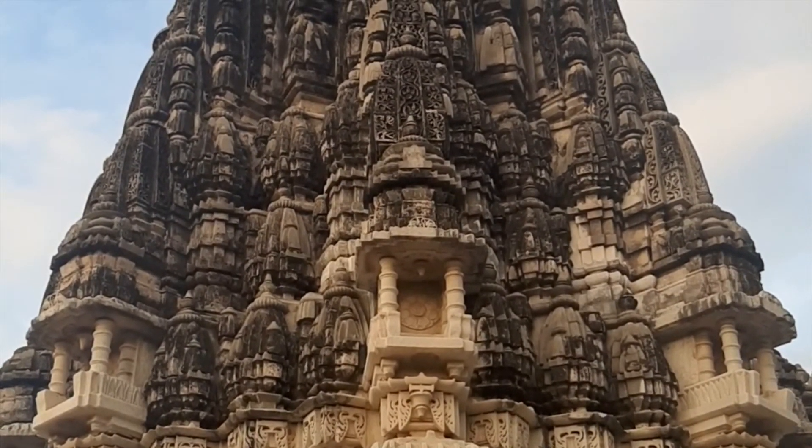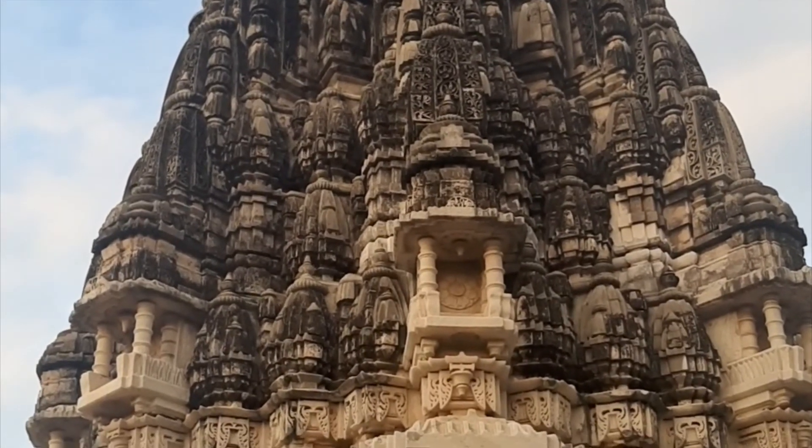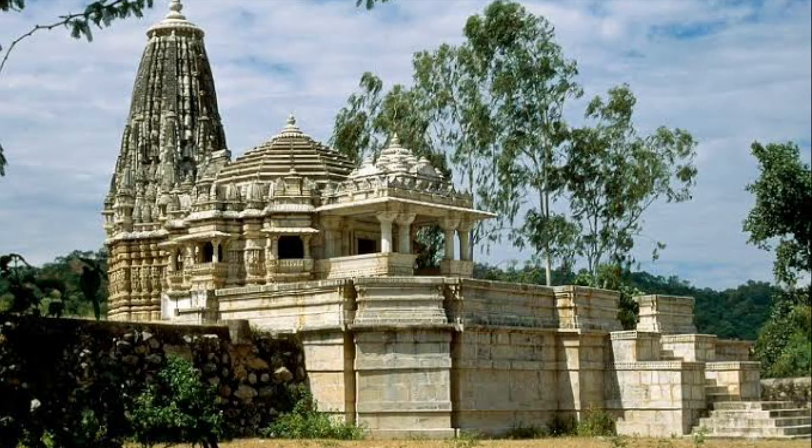शिखर में जो लता है वो Bhoomij Shaili जैसी resemble हो रही है। I hope you liked and enjoyed this video. Please do like, share, and subscribe to our channel Academia Unlimited. Have a nice day, thank you!